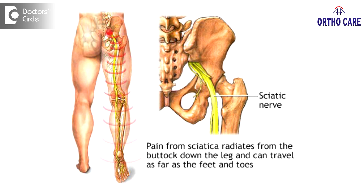Leg numbness or altered sensation in the leg after sitting for a long time is a very common condition that can happen at any age group, more so in the older age group. This happens sometimes because of compression of the sciatic nerve when you are sitting, near the gluteal area.